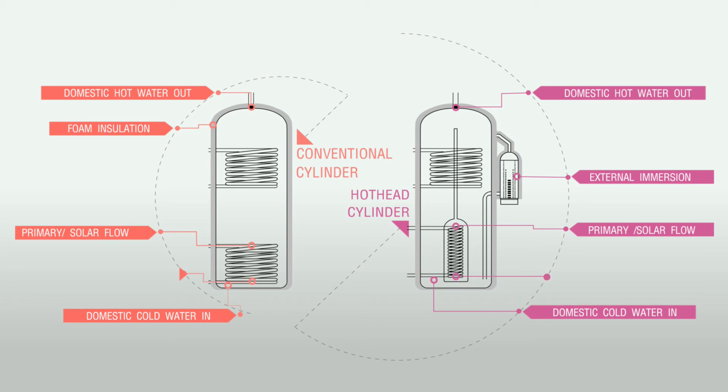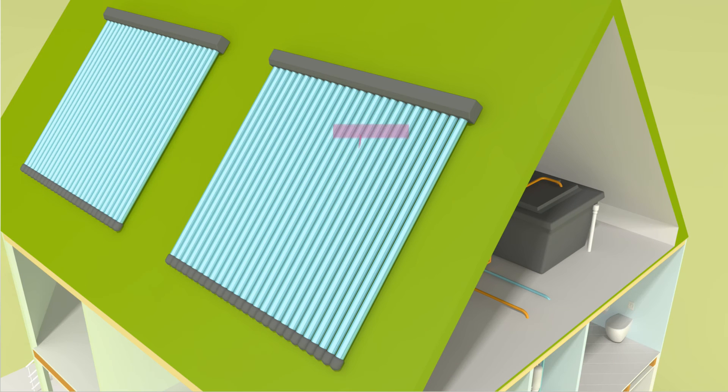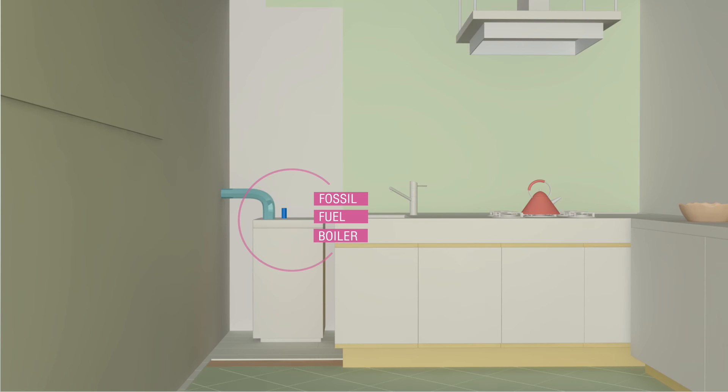Our engineers have developed a unique design that can optimize input from multiple heat sources, combining solar and fossil fuel systems, and ensuring the best use of your solar energy collector while retaining the facility to heat additional water using your fossil fuel boiler when needed.